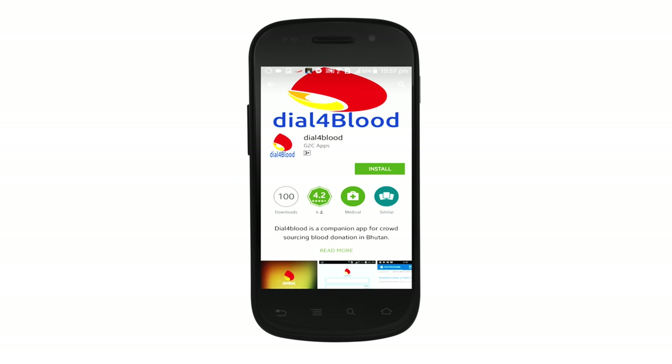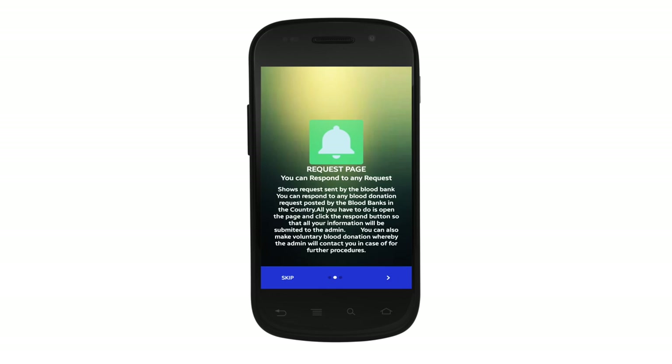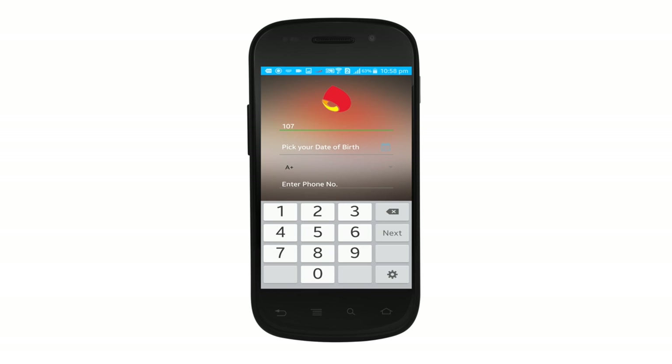Now here's an easy way to be a blood donor. If you're using smartphones, download the mobile app, Dial for Blood, from the app store. All you need to do is sign up by entering your name,